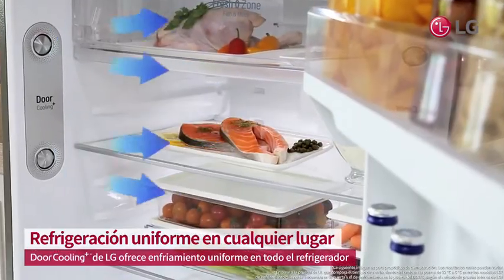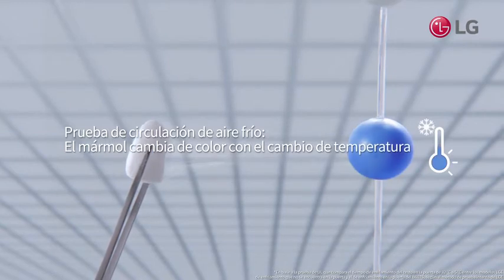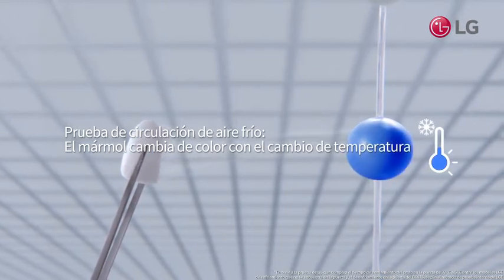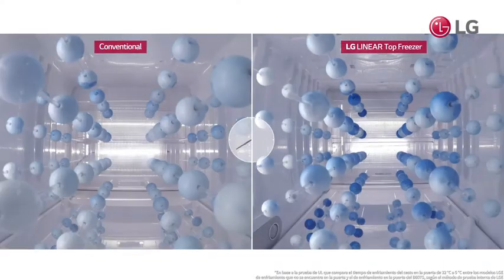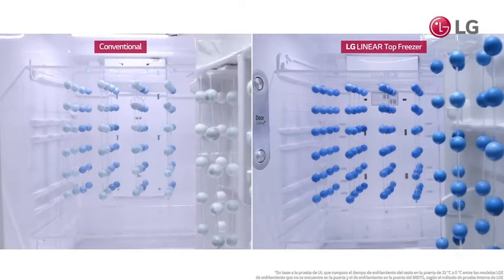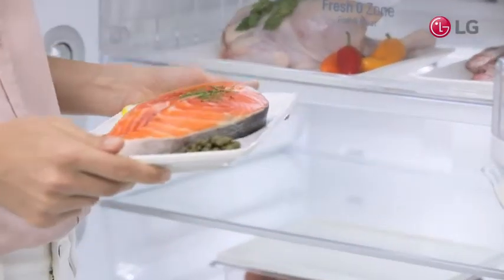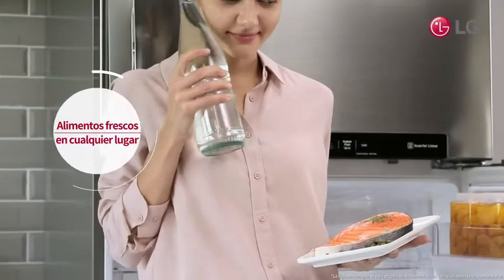LG Refrigerator's Door Cooling Plus technology allows even cooling, so cold air can be uniformly maintained anywhere, reducing the differences in temperature. Surround your food with cool, fresh air, no matter where you put it in the refrigerator.